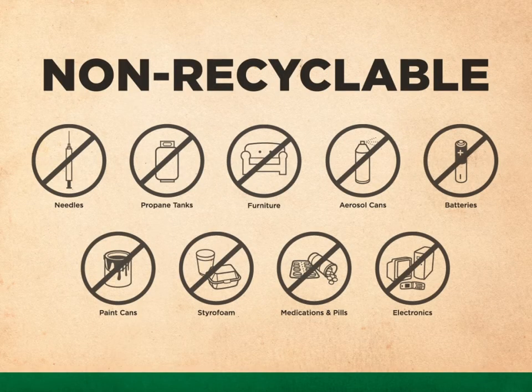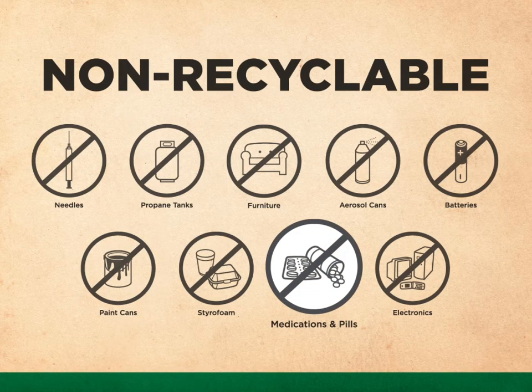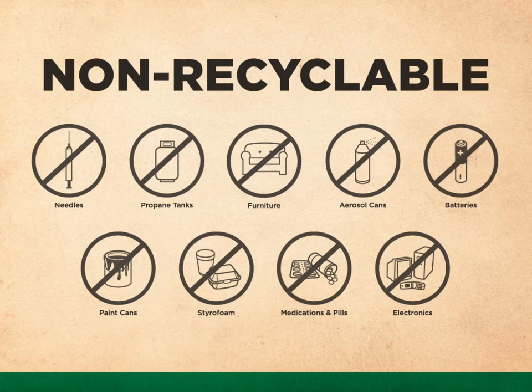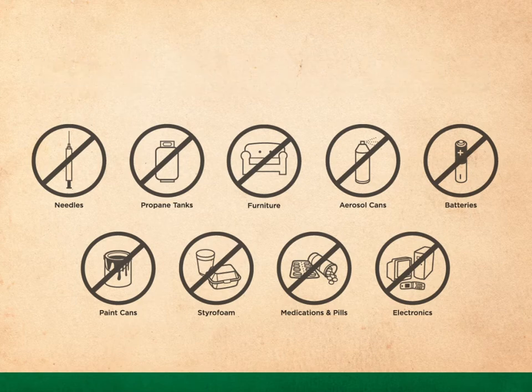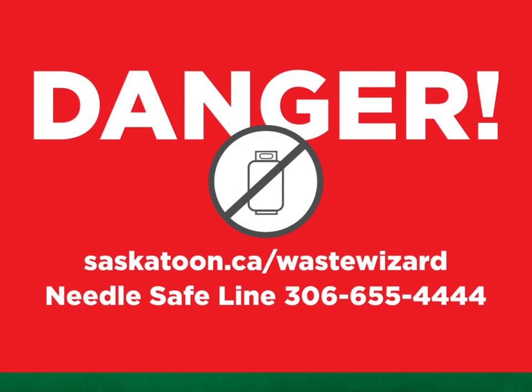There are things that don't belong in the blue bins, but that doesn't mean they can't be recycled. Old paint and electronics go to Sarcan. Leftover pills can go to your local pharmacist. Gently used clothes and furniture in reasonable condition can go to local charities. Finally, organics like grass, leaves, and food can be composted. Check out the City of Saskatoon's composting programs. For more ideas, visit saskatoon.ca/recycle. Old propane tanks need to go back to the service station, not the recycling bin. Needles can go to the pharmacy or call the Needle Safe Line at 306-655-4444 to pick up any you find in the street.